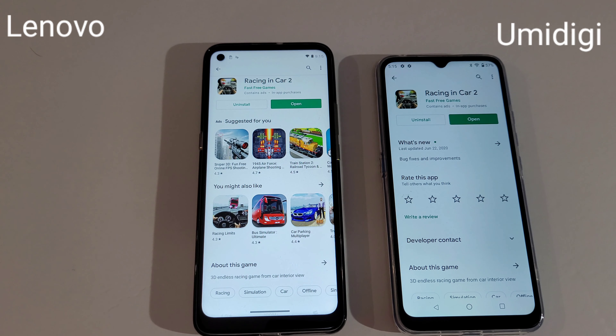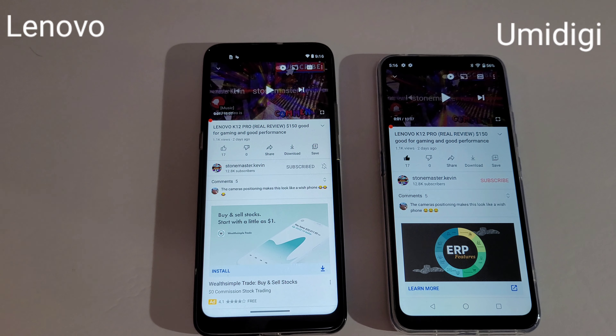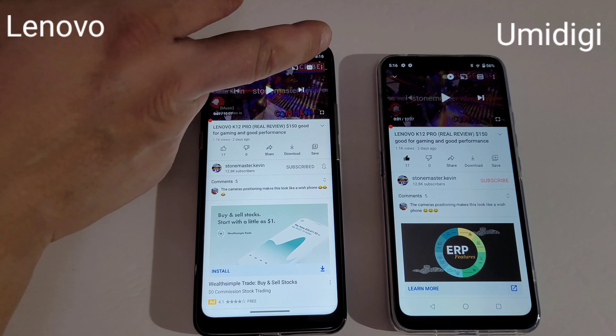Yomidagi is way faster, guys — and this one is running on Snapdragon 662. Now let's do a display check and see which one can play 1080p. This video in the background is in 4K.